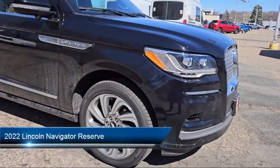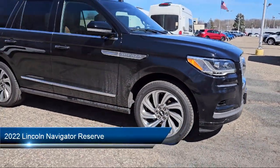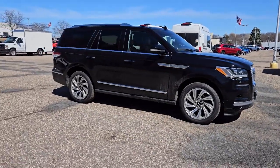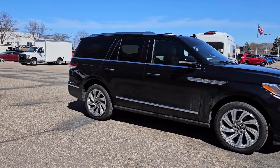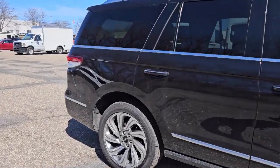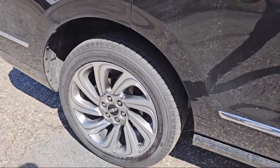It comes equipped with navigation, leather seating, running board package, tow package, rear spoiler, keyless entry, air conditioning, traction control, fog lights, power windows, and has less than 10,000 miles on the odometer.